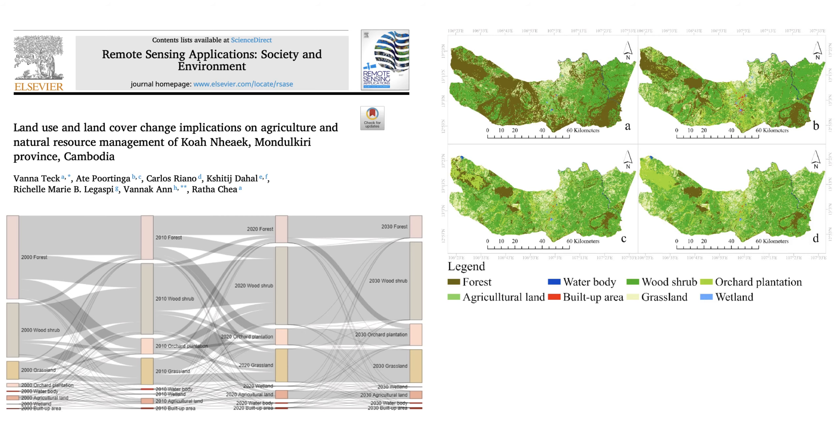Welcome to another Deep Dive, and this time we're traveling all the way to Southeast Asia. We're heading to Cambodia, specifically the Koh Anik district in the Mondul Kiri province.